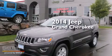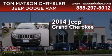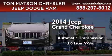This is a brand new 2014 Jeep Grand Cherokee. This SUV has an automatic transmission and a 3.6 liter V6.